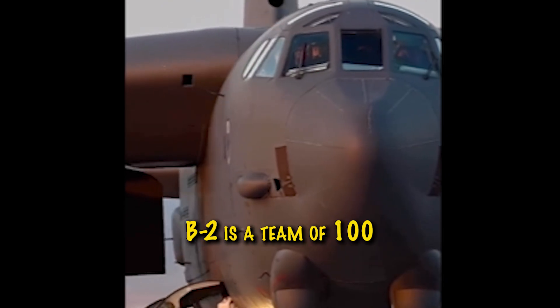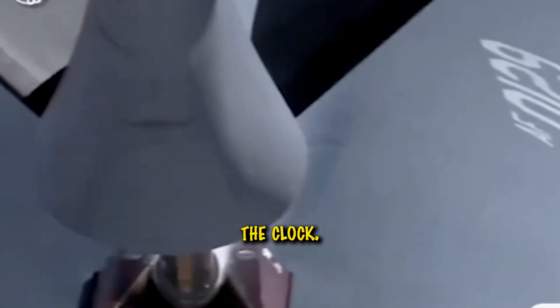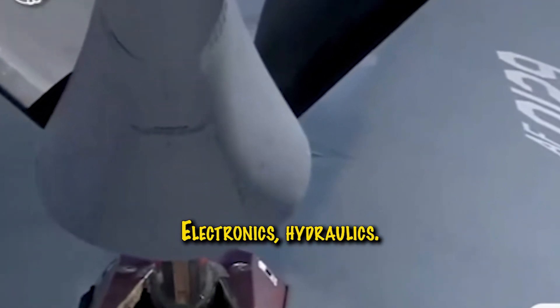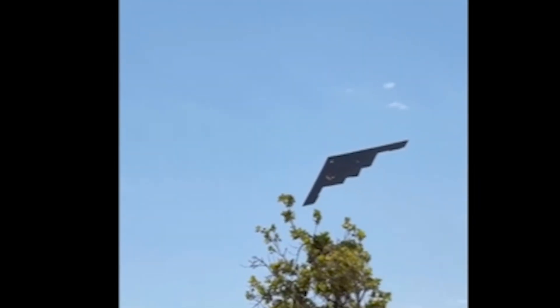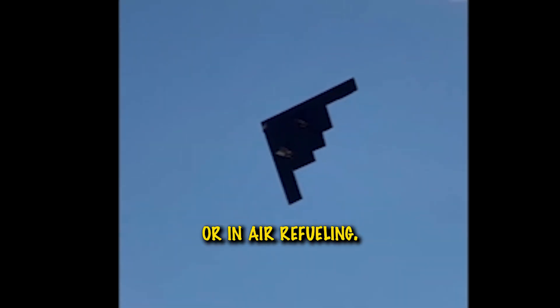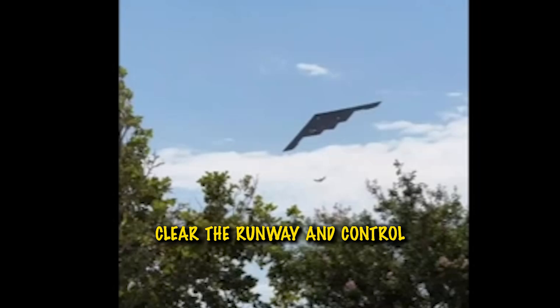Behind each B-2 is a team of 100-plus specialists working around the clock. Maintenance crews check electronics, hydraulics, and flight software. Weapons teams load nuclear or conventional payloads. Fuel crews prep for long-distance or in-air refueling. Security and logistics teams clear the runway and control access.